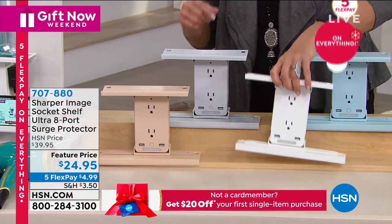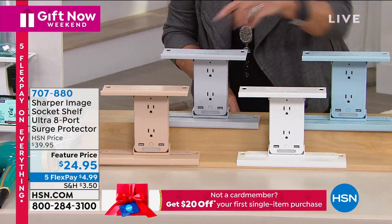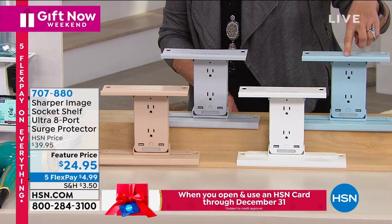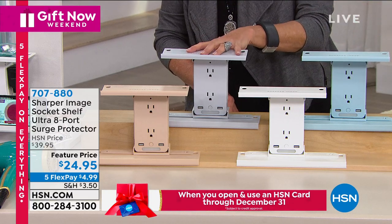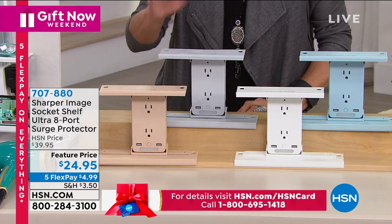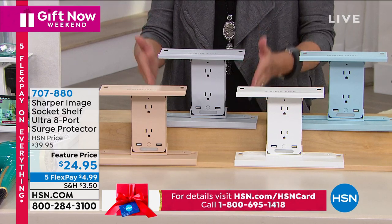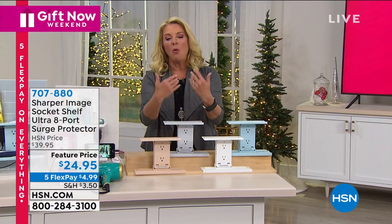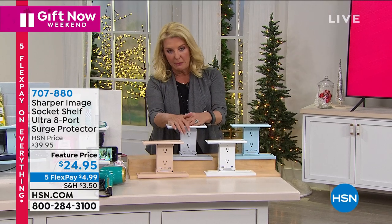There are two USBs. I've got a couple of different colors: beige, white, light blue, and light gray. What's improved on this is it's the Ultra — there are more features. You get these adjustable, removable shelves so you can actually put your stuff on top here while they're charging.